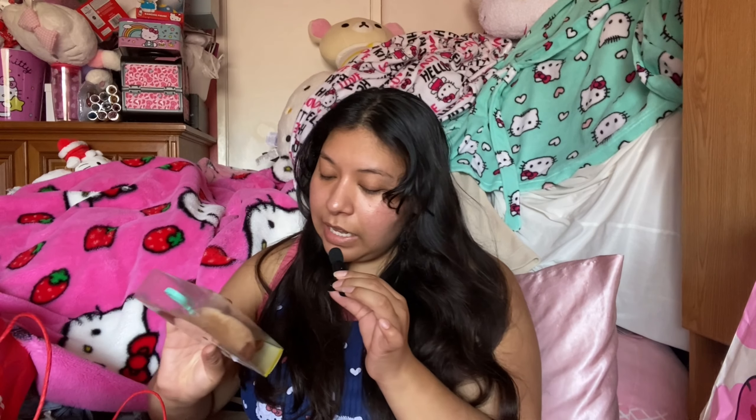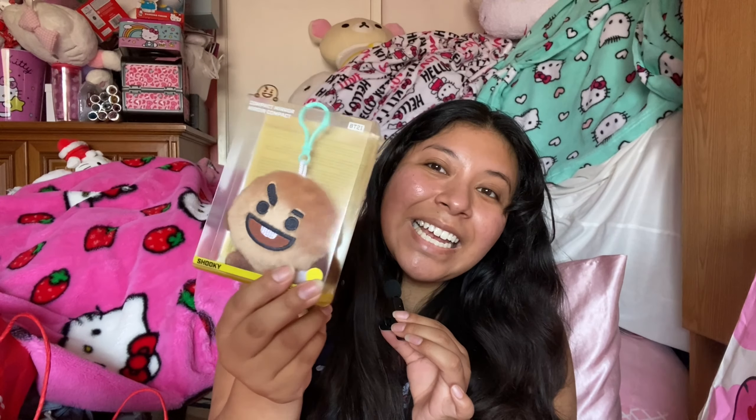Next up, I got a couple of BT21 compact mirrors. I didn't know these were mirrors until I turned them around — I thought they were plushies. These were $5.99, which I thought was an amazing price for BT21 items. I got Cookie, Shooky, and Koya. I really want Van but I can never find any Van merch. These were $5.99 each.